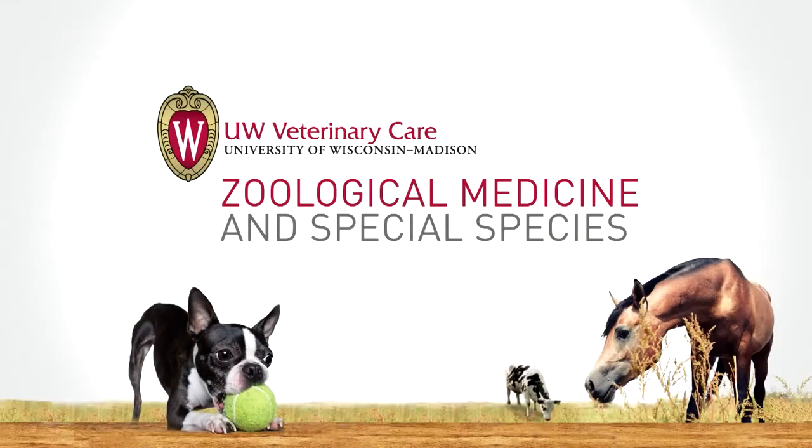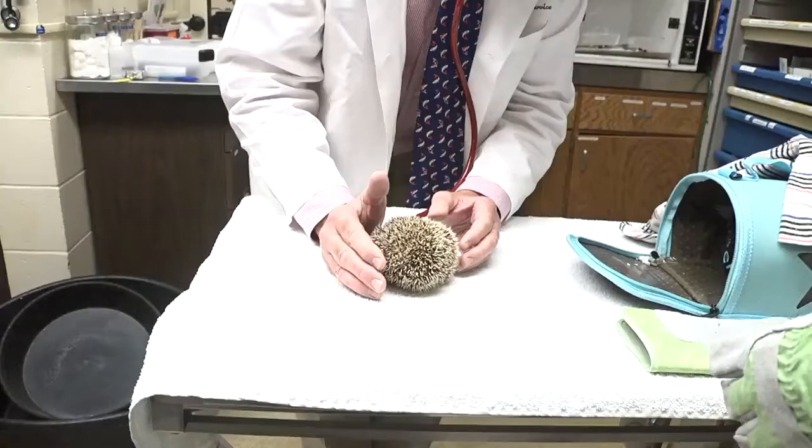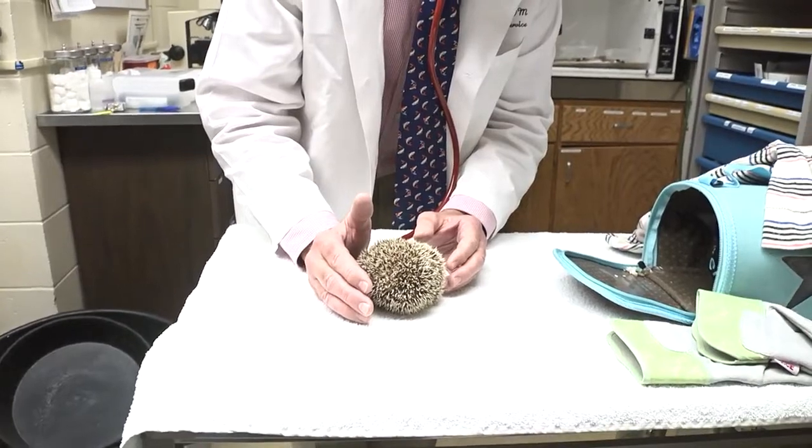What might be the presenting sign — the sneezing rabbit or the wheezing snake — may just be the tip of the iceberg. I'm Dr. Kurt Sladke. I am a clinical associate professor of zoological medicine and the section head for the Special Species Health Service at UW Veterinary Care, and I'm one of only 130 specialists board-certified in zoo medicine in the world.